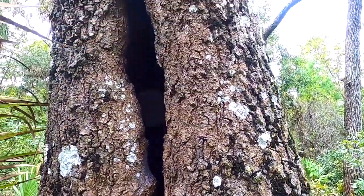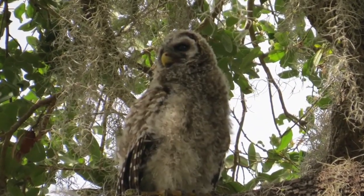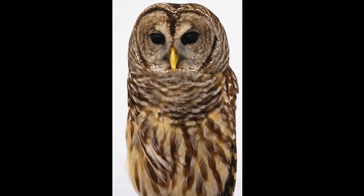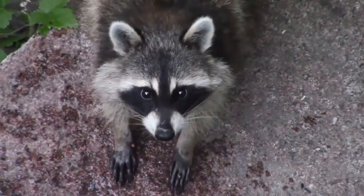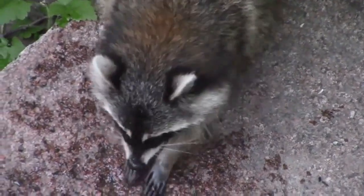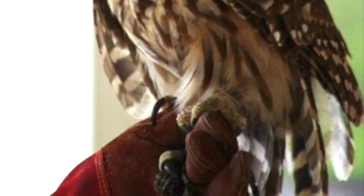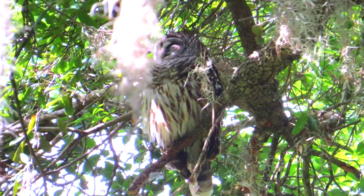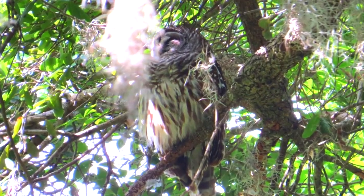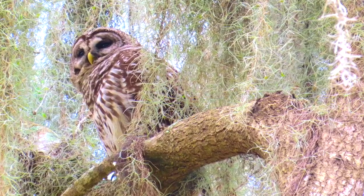Nesting in the protection of a tree cavity, barred owls tend to pair bond for life, raising one to five chicks per year. These territorial birds defend their nests from predators like hawks, raccoons, and great horned owls by hooting loudly and often striking intruders with their taloned feet. Though primarily nocturnal, barred owls can also be spotted during the day camouflaged amongst the high leafy branches of oak, maple, and hickory trees.